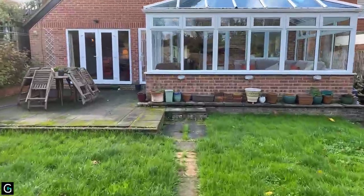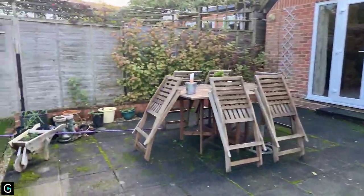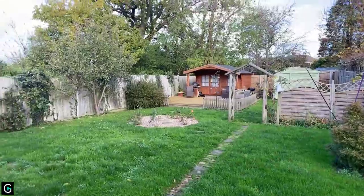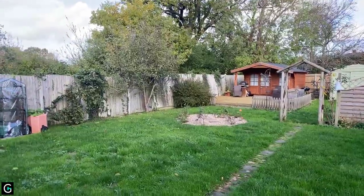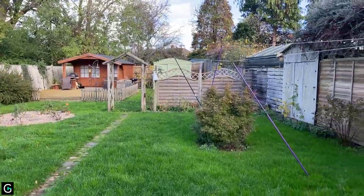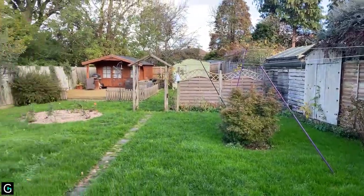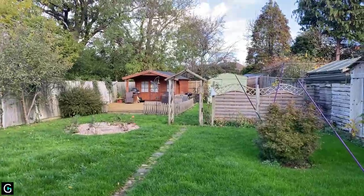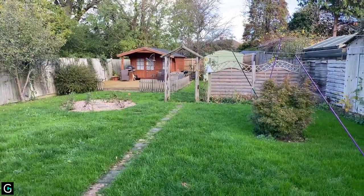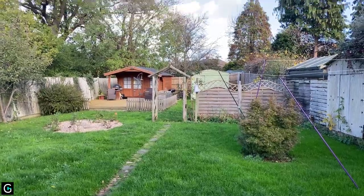That just about brings us to the end of the tour. We'll be doing viewings for this property in a couple of days time, and those who have requested viewings will be in touch. If anyone has further questions, call the number on the website — my name is Gary, just ask to speak to me — or alternatively you can request your viewing appointment. Thanks for watching, I hope you've enjoyed this tour and we look forward to hearing from you.